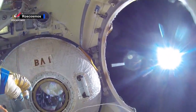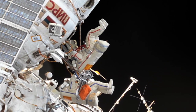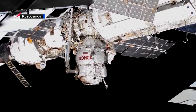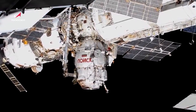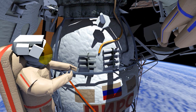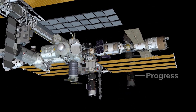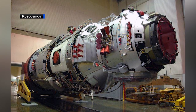Roscosmos cosmonauts are gearing up for a spacewalk ahead of a new cargo mission. On June 2, Expedition 65 mission specialists Oleg Novitsky and Pyotr Dubrov will exit the space station to prepare the PIERS module for its departure later this year. The crew members will disconnect all the mechanical connections between PIERS and the station prior to its extraction by the Progress 77 cargo ship, making way for the new Russian multipurpose laboratory module called NAUKA.